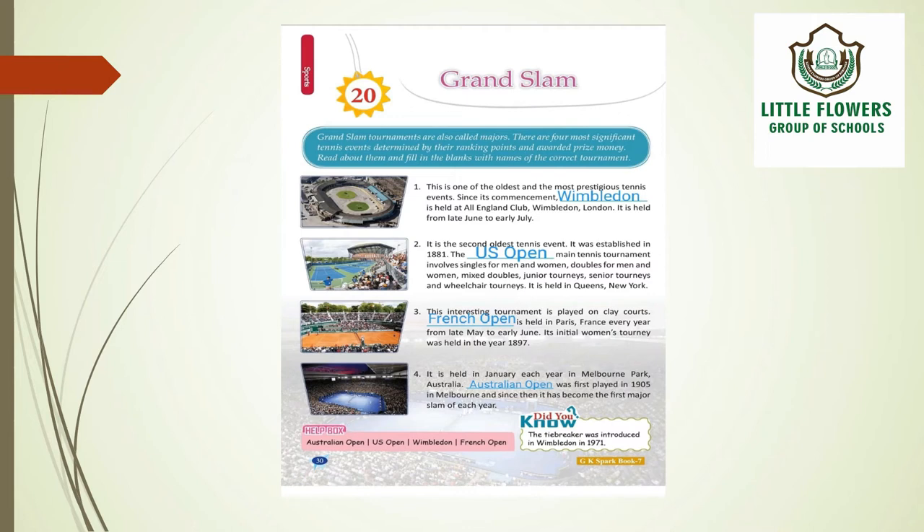Wimbledon is one of the oldest and most prestigious tennis events. Since its commencement, Wimbledon is held at All England Club, Wimbledon, London. It is held from late June to early July.